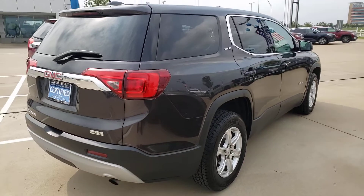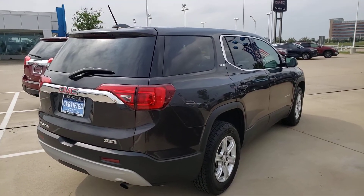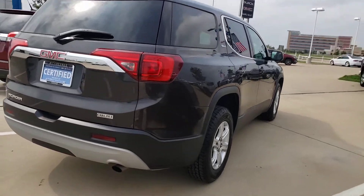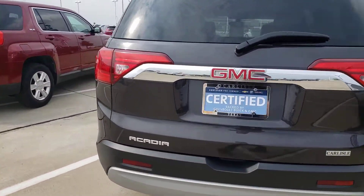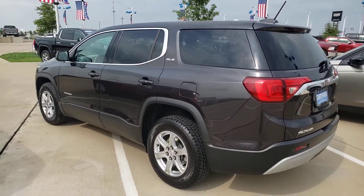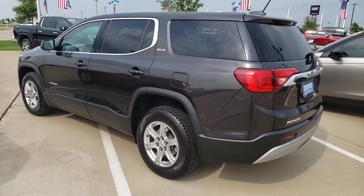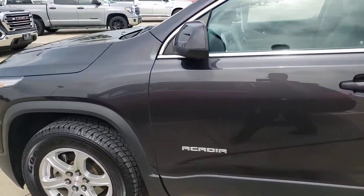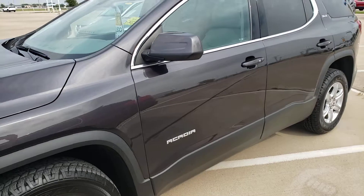Give us a call at 972-938-8000 and ask us about the certified vehicles. Shop us at carlislegm.com and check out all the inventory. You can call us at 972-938-8000 if you want to leave a deposit, because a beautiful third-row SUV like this one will not last long.